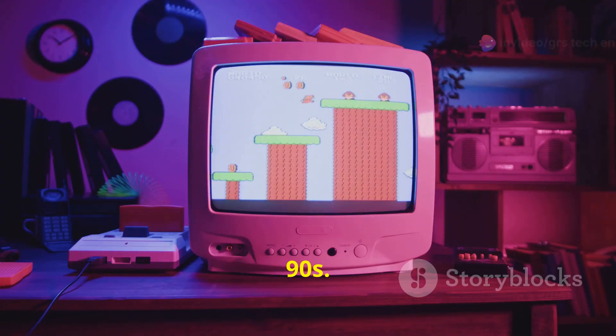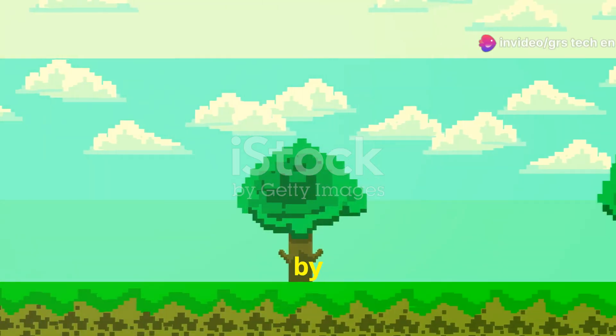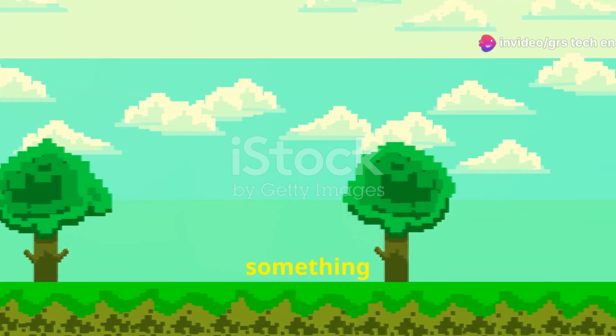Let's rewind to the early 90s. The gaming landscape was dominated by 2D sprite-based games. They were fun, but something was missing.